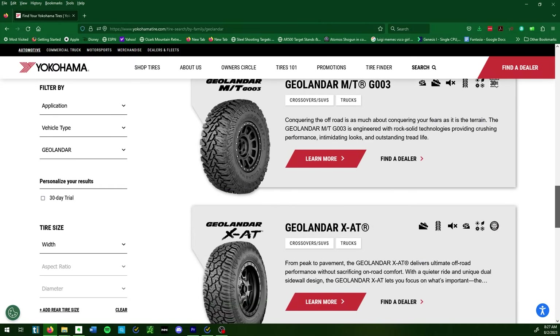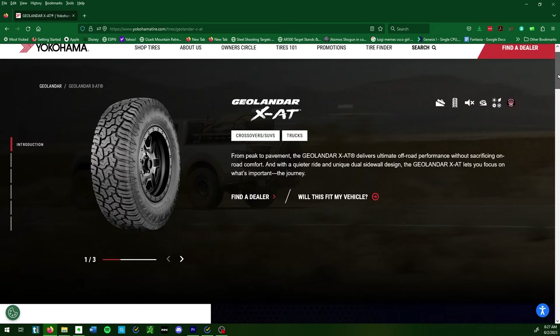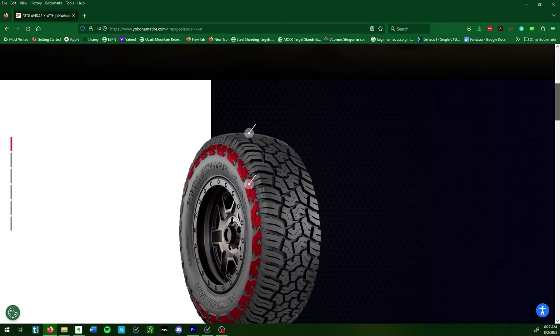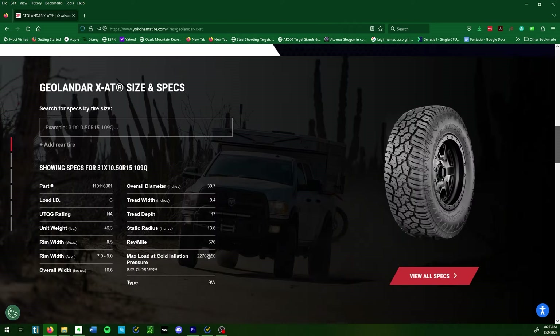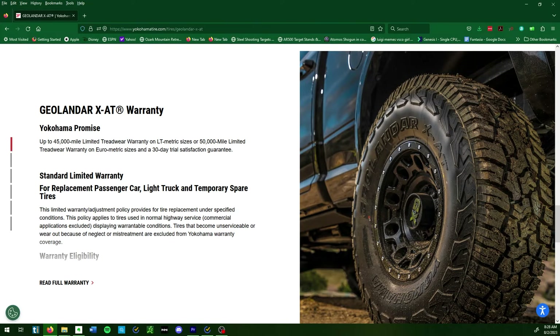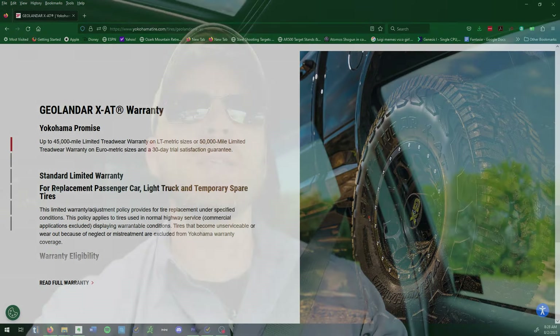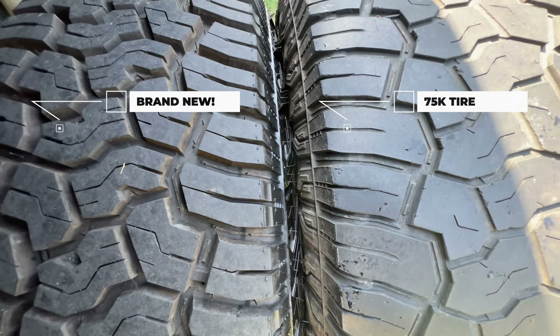I've been absolutely amazed at how long these tires have lasted, especially considering I didn't do great maintenance on them — I only rotated them about three times throughout the life of the tire. I got approximately over 70,000 miles out of these tires, and I probably still have another five to eight thousand miles left on them. That's an amazing amount of wear life.